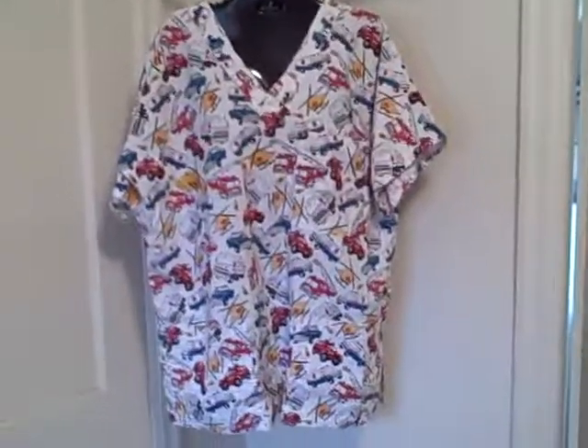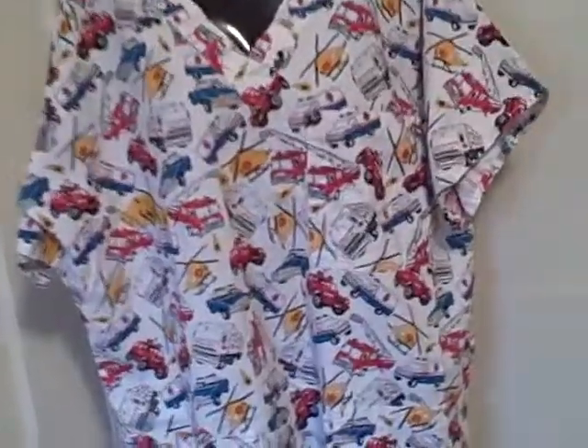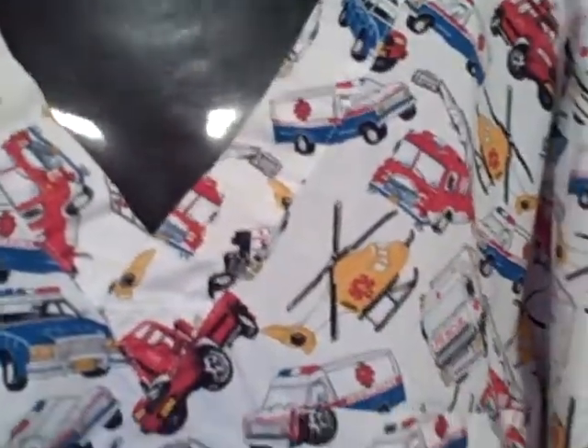Here we have a scrub top. It is a short sleeve, three pocket — there's two, one on each side here, one up here. The pockets have a spot where you can put a little pin in there, like this, on both of these. It's got a breast pocket. Here's what the backside looks like.